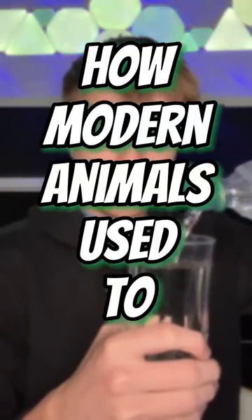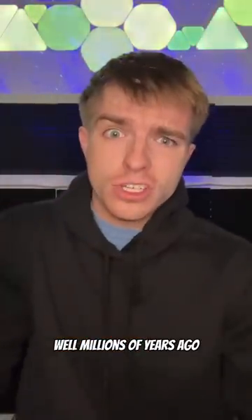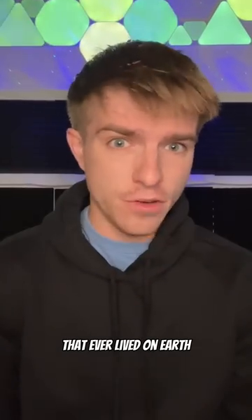How Modern Animals Used To Look In The Past, Part 2. Firstly, we have the cute capybara that the whole internet seems to love. Well, millions of years ago, this is what they actually looked like. They were known as the Phobromese Pattersoni, and they were the largest rodent that ever lived on Earth.